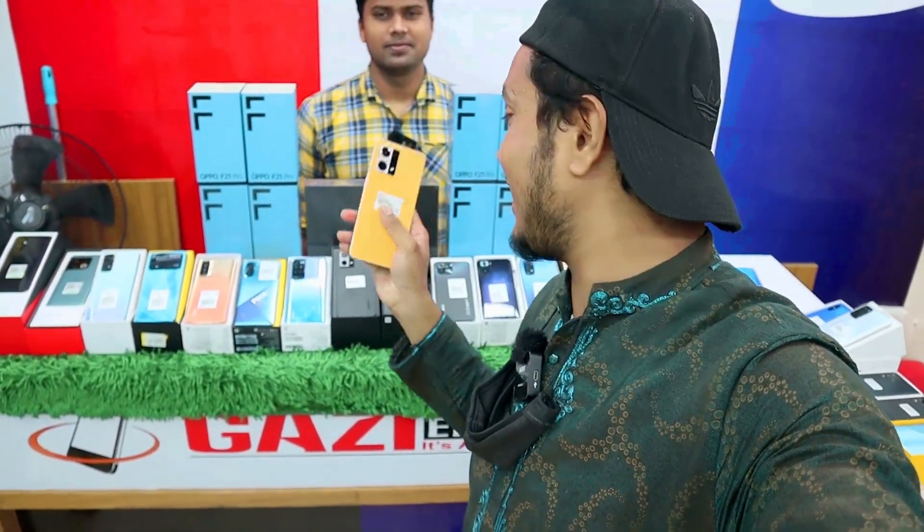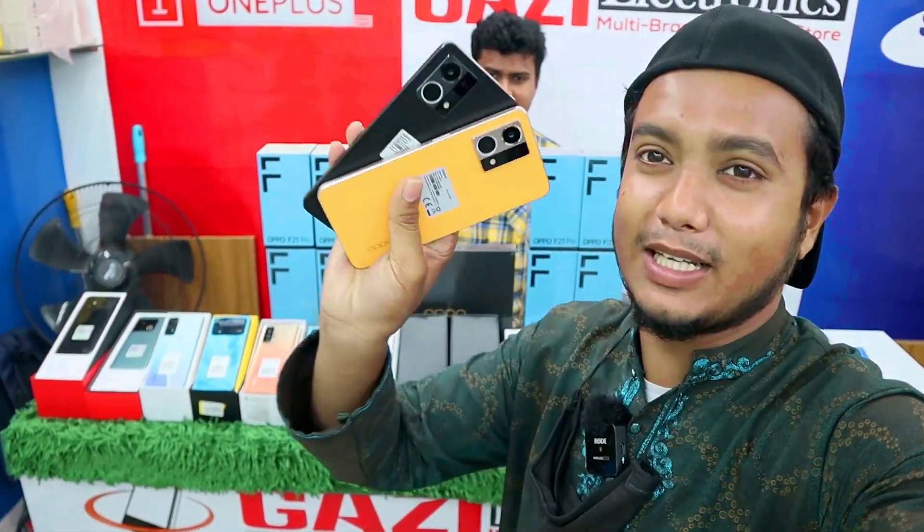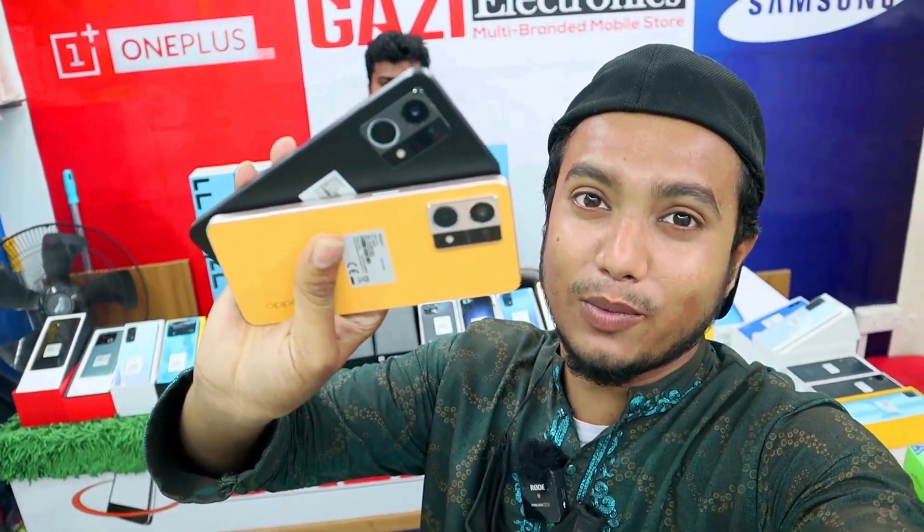This is our mobile phone. We have two mobile phones. One is Camula Color, a black color. Two mobile phones are gorgeous. And this mobile phone is in the market with the share mobile. The Oppo F21 Pro means the share mobile phone.